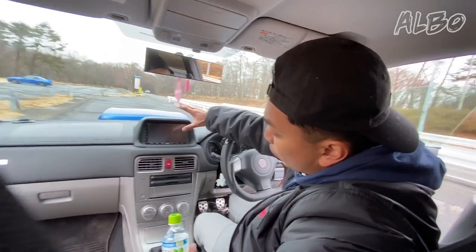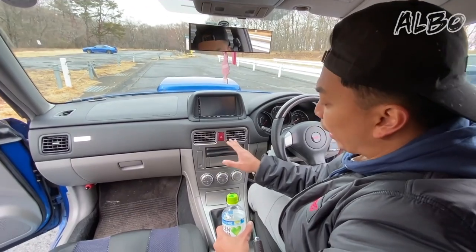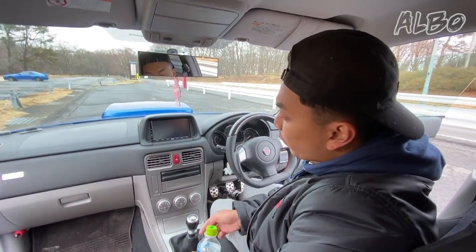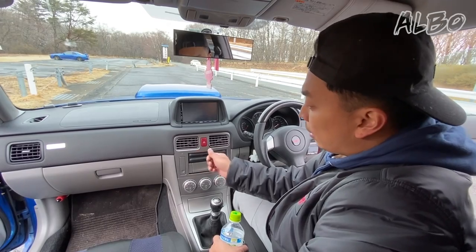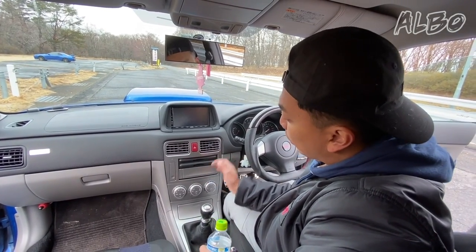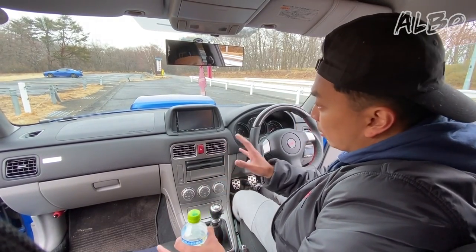Possibly the only annoying thing about the Forester STI is that the center console is actually black in stock form. I've replaced it with this silver trim from the Forester Cross Sport. The reason is that the stock SG9 Forester STI console trim is this really weird black rubbery finish that in the hot Japanese sun will peel off or leave fingerprints — literally you can press it and it'll leave a fingerprint, which sucks. I've completely replaced it, and in my opinion it looks really good because it matches all the other silver trim bits and ties everything together.